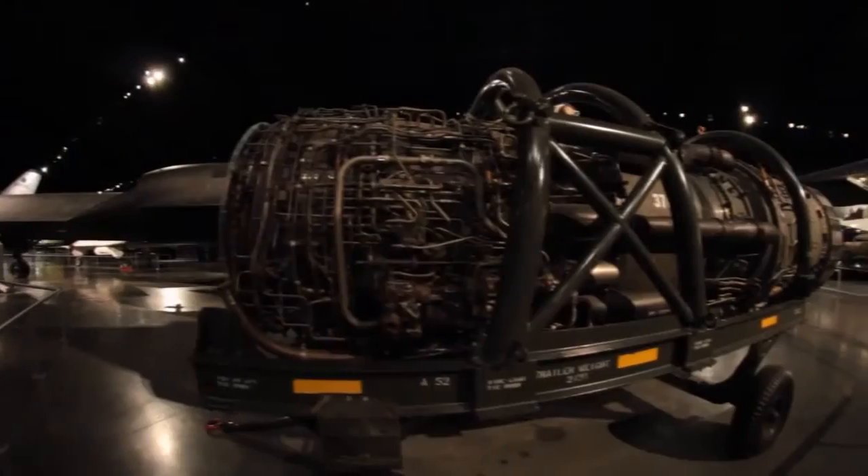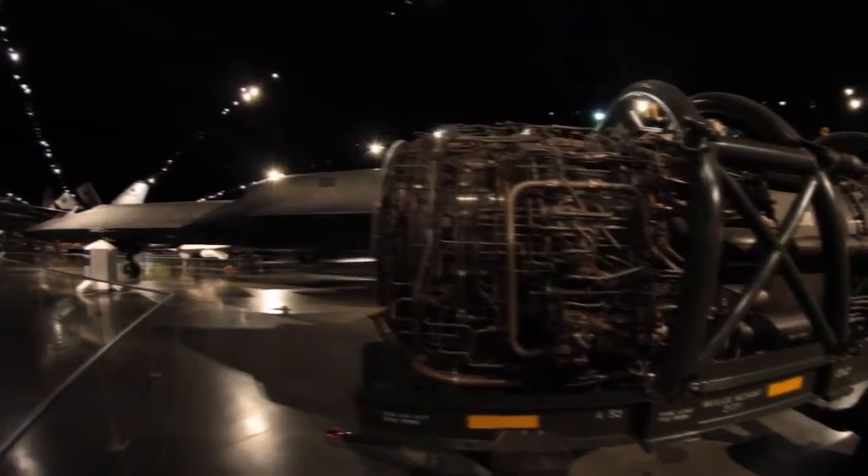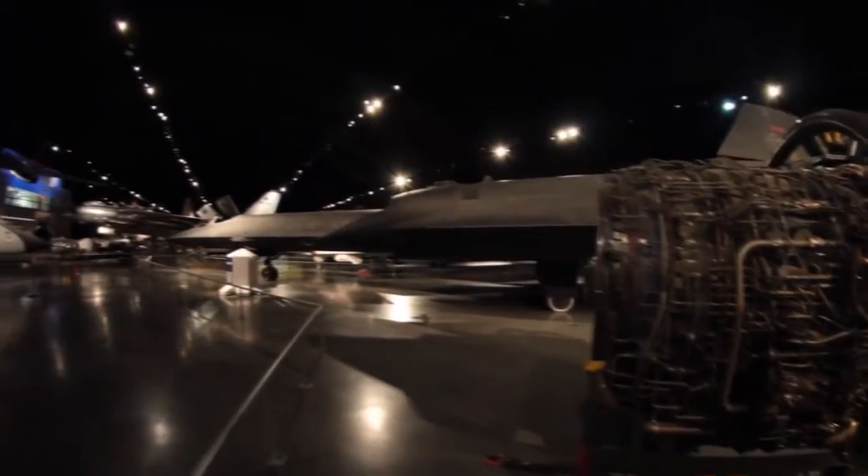We had a need to know what was going on in other countries, and the way that we were going to do that was having a photographic aircraft that could fly very high and very fast, and much faster than the U-2 which preceded it. The SR-71 was that answer for the U.S. Air Force and for the United States.